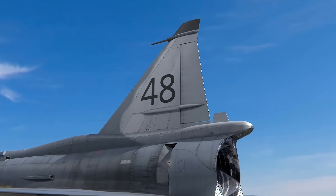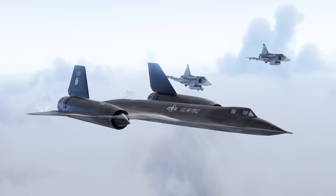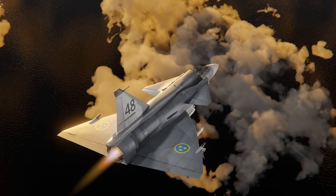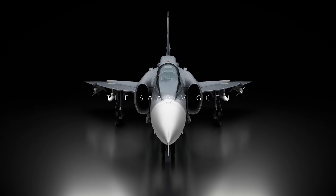It wasn't too expensive, it was easy to maintain, and it was able to quickly take off from pretty much anywhere. And it even chased the infamous SR-71 Blackbird away. Join me today as we uncover the crazy engineering behind the mighty Swedish duck. This is the Saab 37 Viggen.